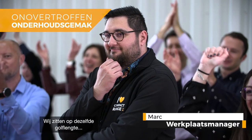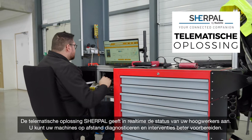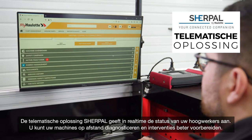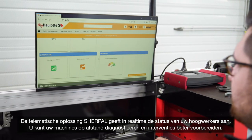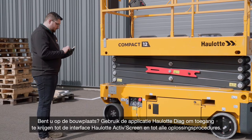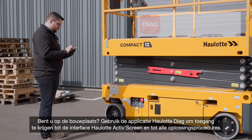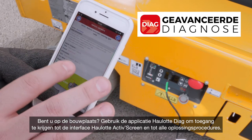We're always on the same wavelength — no arguments about maintenance, even when you're away. The SurePal telematic solution tells you the condition of your machines in real-time. You can diagnose them remotely and be better prepared to do what's necessary. On-site, in addition to the Hi-Lot Active Screen interface, you can access all the repair procedures on the Hi-Lot Diag app.